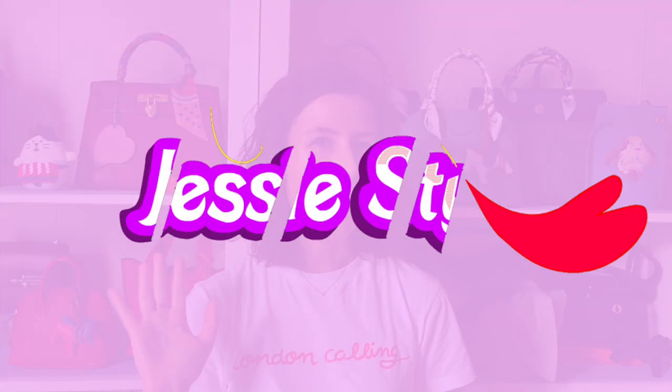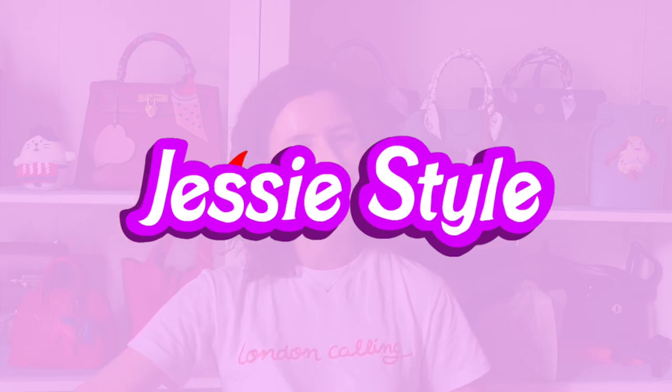Hey guys, welcome to my channel, I'm Jess. Thanks so much for subscribing to my channel recently. I'm so close to 10,000 subscribers. All your help has been really motivating me to make videos as much as I can, and I just want to say thank you so much for subscribing.